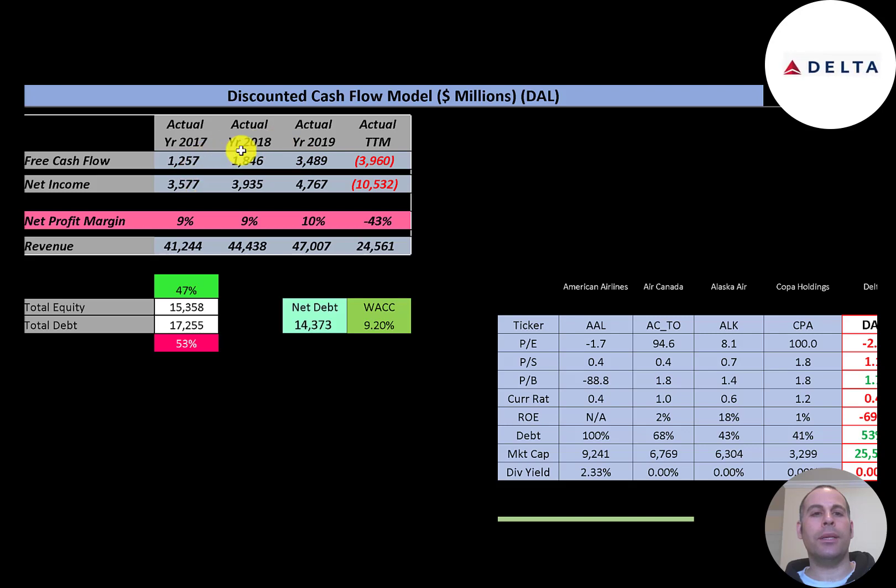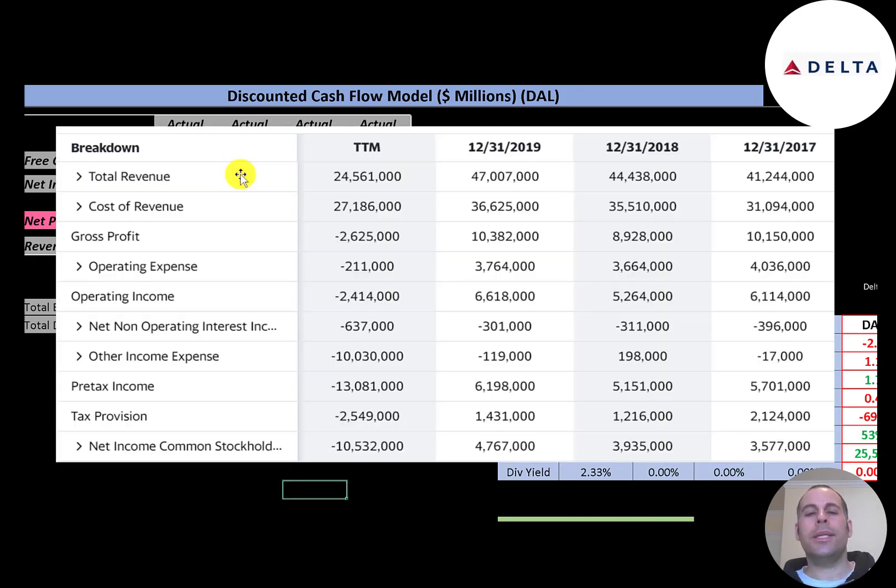The company had nice growing free cash flow from 2017 to 2019, but then it dropped a lot due to coronavirus. Net income is the profit and loss on the income statement — revenue minus expenses — which was also growing nicely then had a big negative in the trailing 12 months. Revenue was up to $47 billion in 2019, then cut in half due to low travel in 2020.